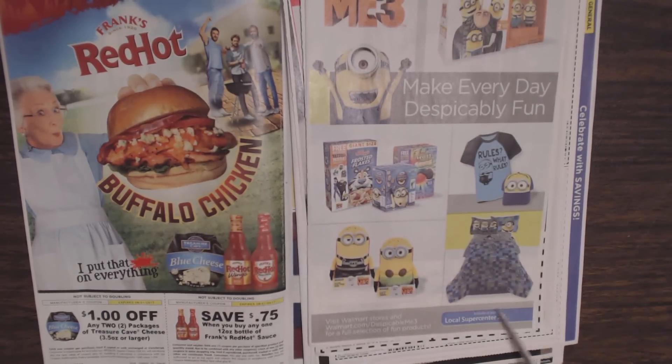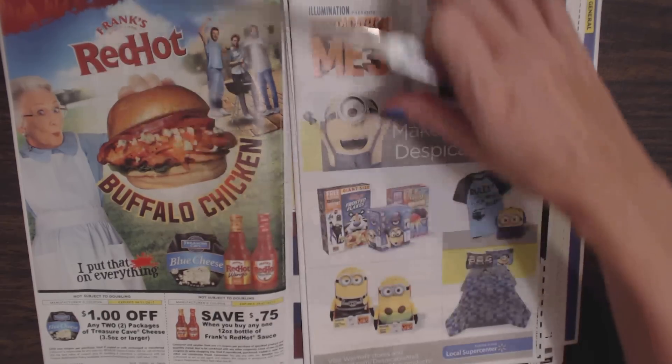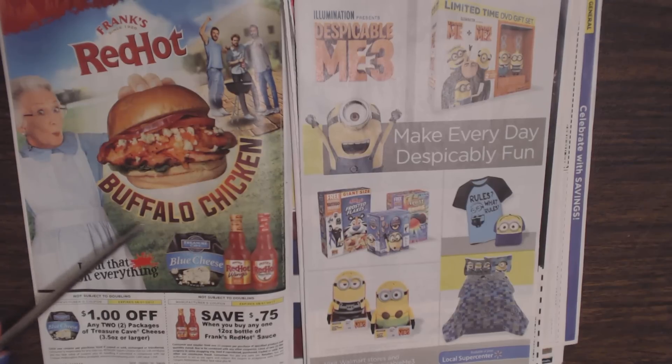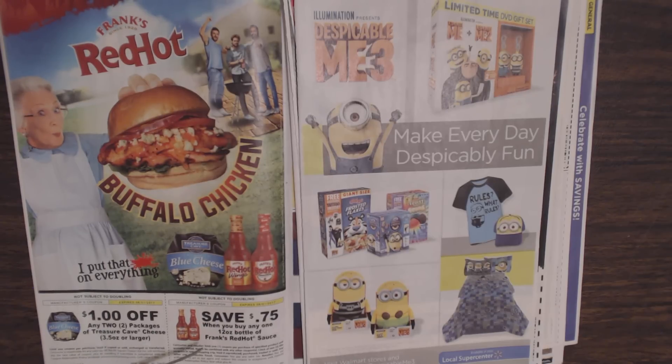Down here we have a little advertisement for Walmart. Over here we have Frank's Red Hot Buffalo Chicken, which you can make with blue cheese and Frank's Red Hot sauce. We have two coupons: one good for $1 off any two packages of Treasure Cave cheese, or $0.75 when you buy any one 12-ounce bottle of Frank's Red Hot sauce.